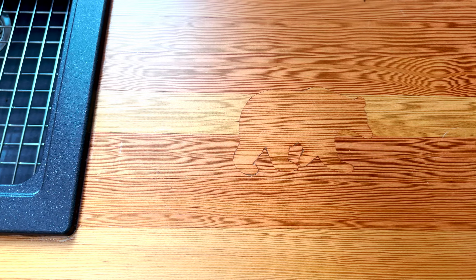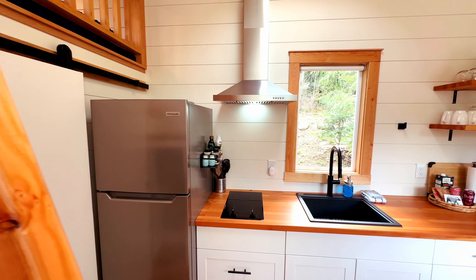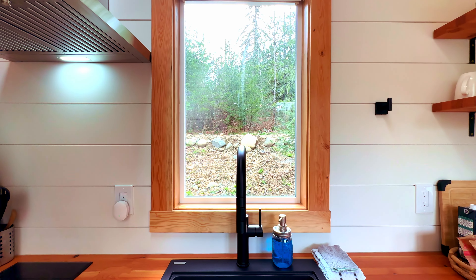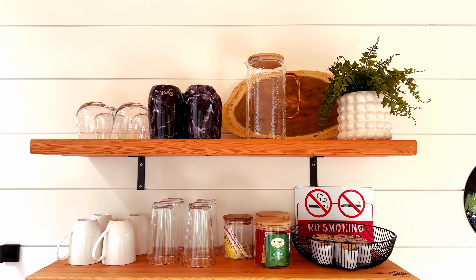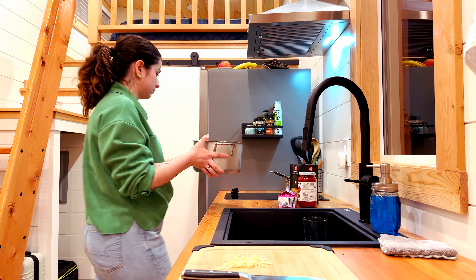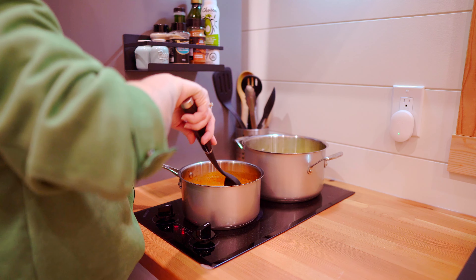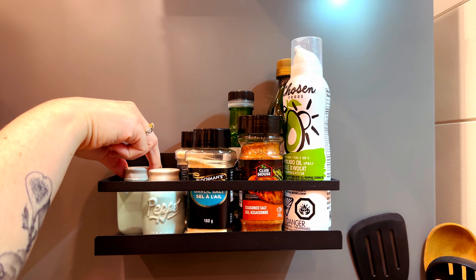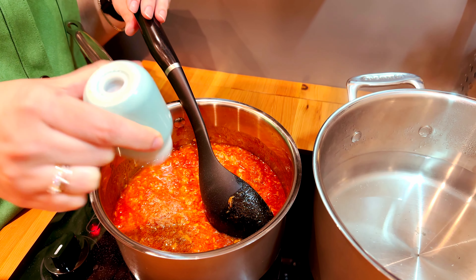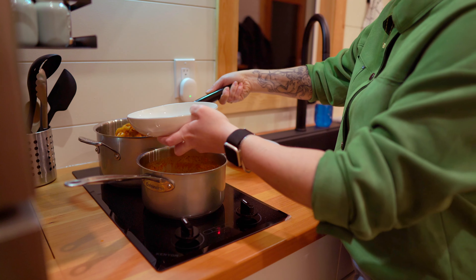The linear kitchen occupies the center of the main floor, with wide cabinets beautifully complemented by butcher block countertops, which feature special details that match the rustic theme of the house. This kitchen, like the rest of the home, showcases great craftsmanship and attention to detail, making cooking in this space both functional and enjoyable.